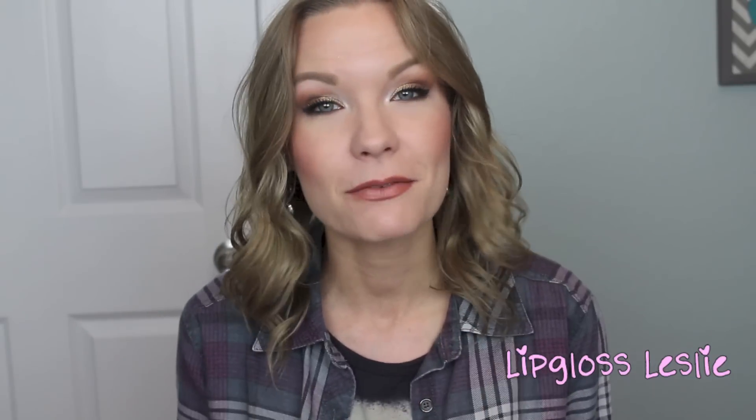Alright guys, so those are all my favorites and my semi-fooey for the week. I hope you really enjoyed this video. Please give it a thumbs up if you did, and as always I want to know what you've been loving this week, how your week was, what your weekend plans are, how are you doing — let me know that down below. Ask me any questions, I'm always happy to answer those. Please subscribe to my channel if you're not already and I'll see you in my next video. Bye!